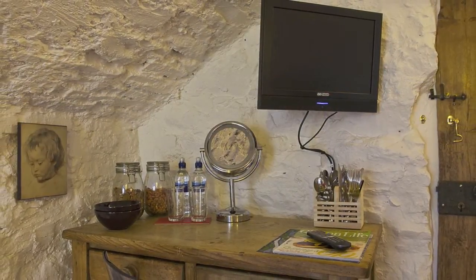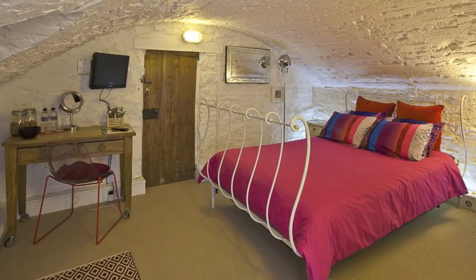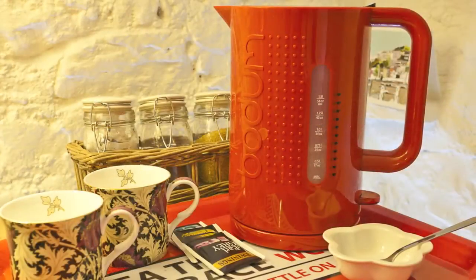Our rooms include your own private entrance, luxurious en-suite facilities, flat-screen TV with DVD, Wi-Fi and delicious continental breakfast.